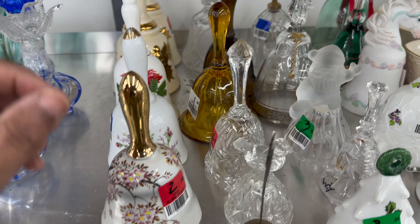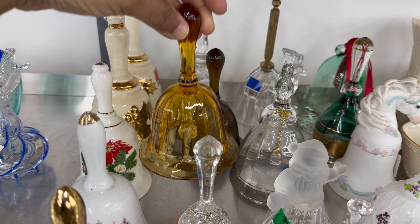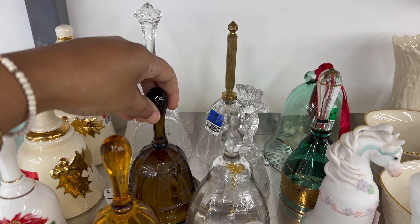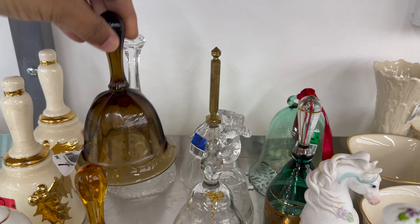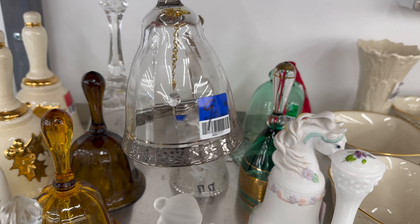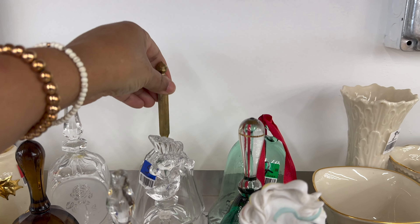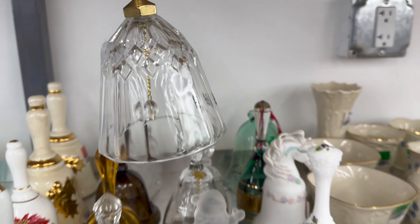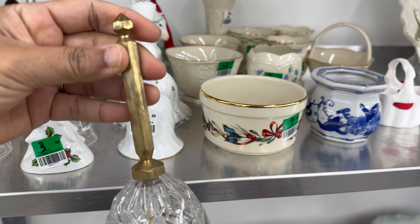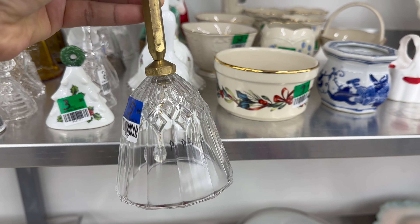And here we are at the bells again. A few of these look like they were here the last time I was here. Of course I had to take a look at these amber colored ones — those get me every single time. This one was very pretty, but the score of the day was this one at the back. It was a cut glass bell with a brass handle — I thought this was so gorgeous. It had a blue tag, which was half price that day, so I paid $3.